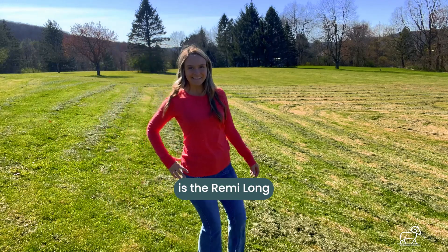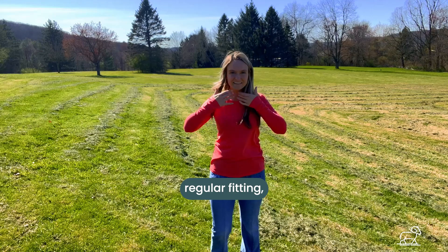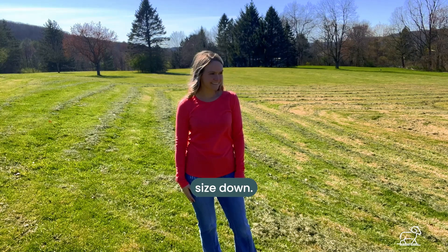First up is the Remy long-sleeve shirt. This is a crew neck top that is regular fitting. So if you would like a looser size, size up. And if you'd like it to be tight, size down. Otherwise, get your true size.